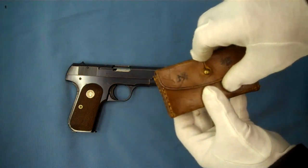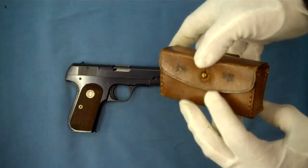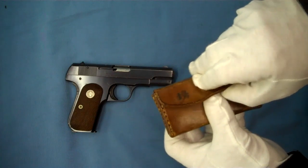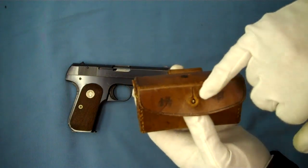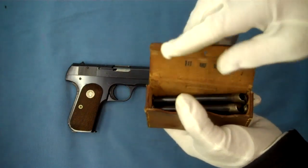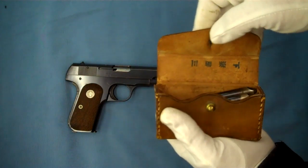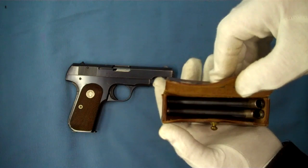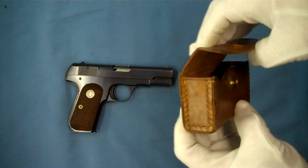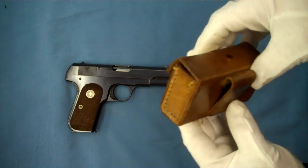Some of the other things that were with this when it was purchased for the collection: here we have a leather magazine holder, or pouch. It still has Japanese characters on the front of it, and within it we have some more stamps with Japanese characters. Unfortunately, I don't know what those say. And here we have two more magazines — you can see this nice little brass catch on it and the belt loop here on the back.